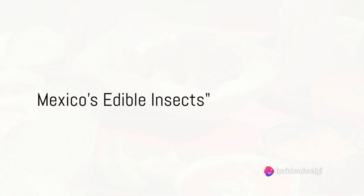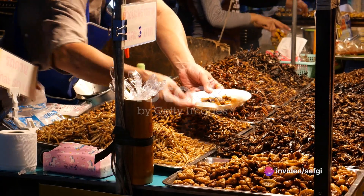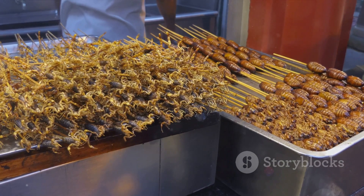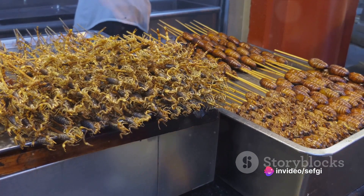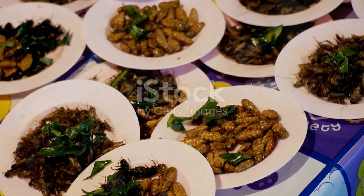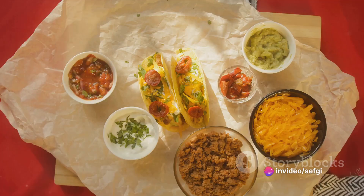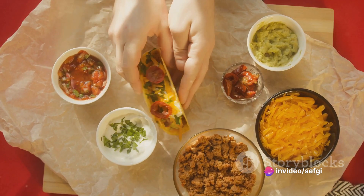Ever considered insects as a source of protein? Well, Mexicans do. In Mexico, culinary creativity takes on a whole new level when it comes to incorporating insects into their dishes. Before you cringe, let's delve deeper into this fascinating aspect of Mexican cuisine. Mexico is home to over 500 edible insect species — from crunchy chapulines, a type of grasshopper, to gusanos, a variety of worm. These critters are not merely survival food, but a cherished part of the country's rich gastronomic heritage.